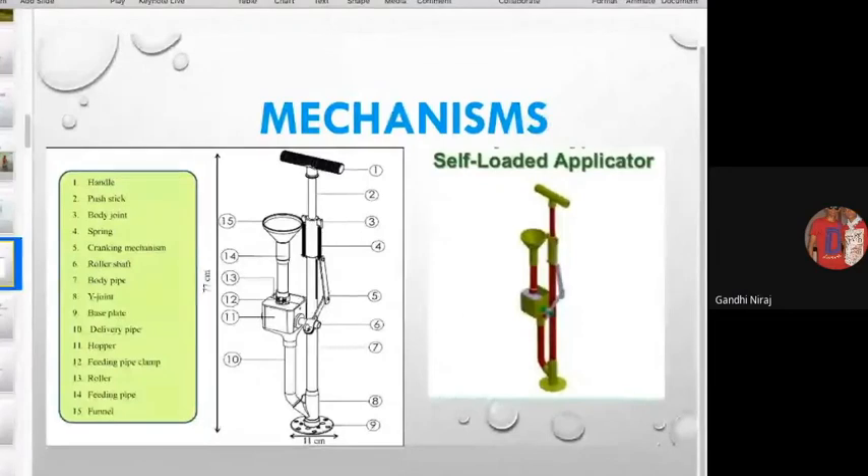Here we have the mechanism of this self-loaded applicator. At position one, there is the handle, and at position 15, there is the funnel where we put the fertilizer in liquid form. By pressing the handle, we can deliver liquid fertilizer to the plant root at the required depth. We simply load the fertilizer in liquid form, it injects beneath the depth of the soil, and the plant gets benefited.